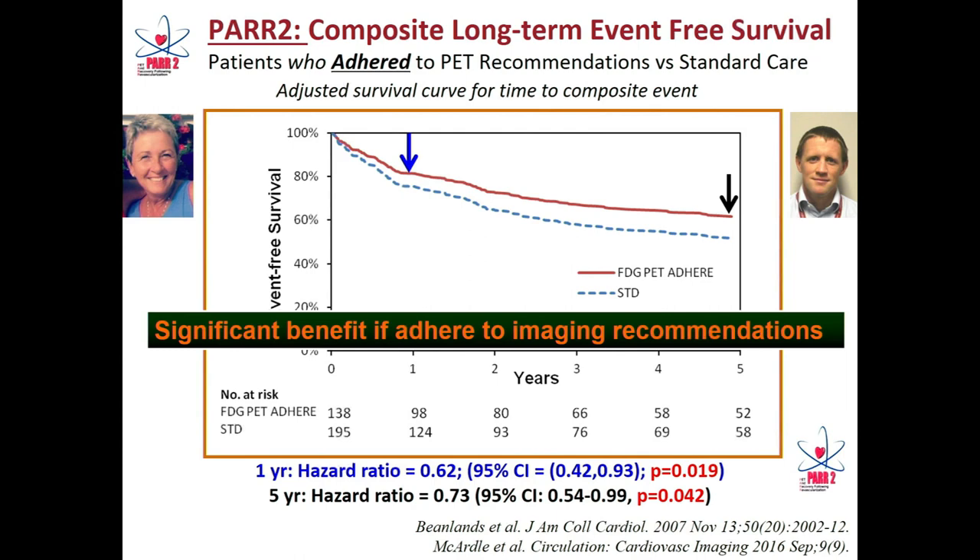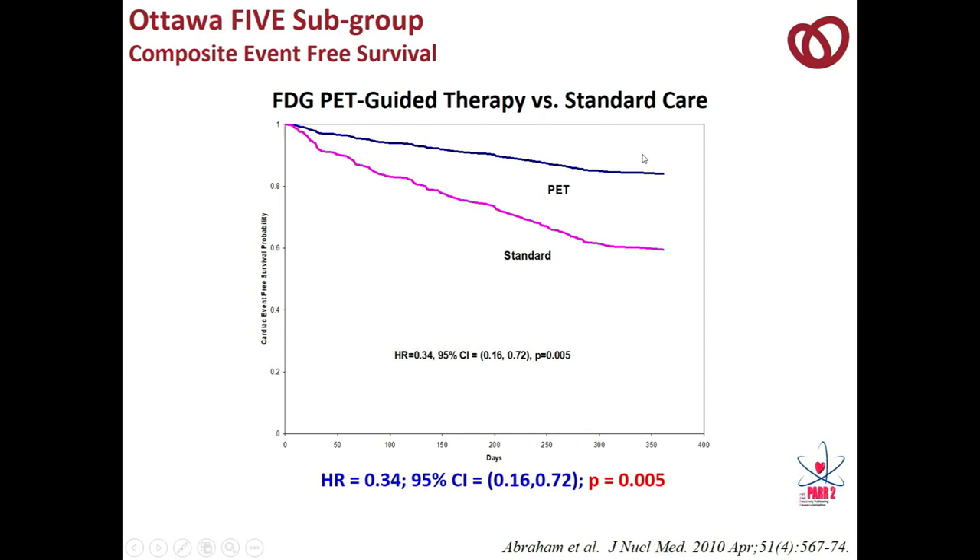We also looked at our own local data — the Ottawa sub-study — because all other centers using PET at the time were oncology centers using cardiac PET, whereas we were focused on cardiac. We had a team-based approach involving the imaging physician, heart failure specialist, cardiac surgeon, and interventional cardiologist. When we used PET to direct therapy at a center with access, experience, and integration with heart failure and surgical interventional teams, we were able to achieve outcome benefits.